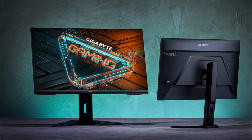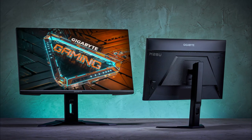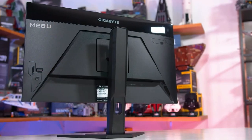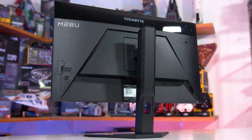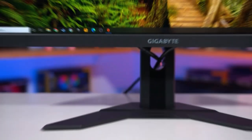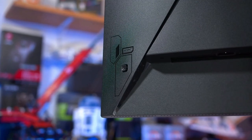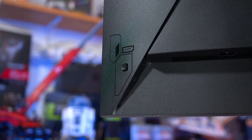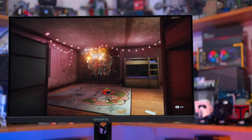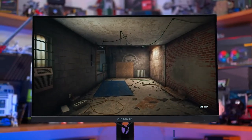One key area where the Gigabyte M28U has taken a significant hit is its build quality. It's not the most impressive when it comes to overall build quality — the stand offers very little in the way of adjustments and relies on pads glued to the base for grip. Overall though, the M28U is an impressive monitor that's hard to beat in this price class. It's a couple of hundred dollars cheaper than the top picks, yet it offers a 144Hz refresh rate, 1ms response time, and HDMI 2.1. At $584, it's hard to go wrong with the Gigabyte M28U.